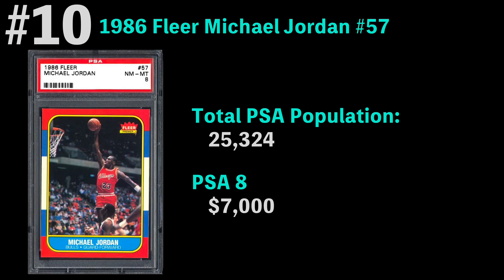Coming in at number ten — which before doing this research I would have thought was the number one most graded basketball card of all time — the only reason I can think it's not is because cards from 1986 are a little more scarce than some of the later 80s cards like the 1990 Jordan. The total PSA population for this card is 25,000. This is Jordan's rookie card. The most common grade is a PSA 8 for $7,000. To me, this is the GOAT basketball card. If you told me I can only get one card from each sport, I would start with this one for basketball for sure.